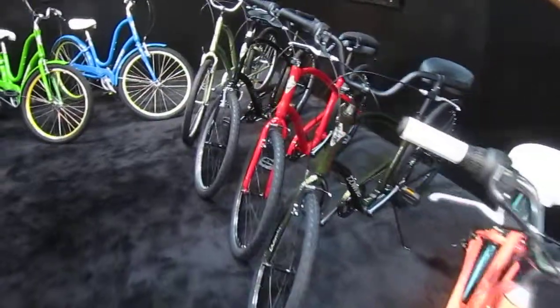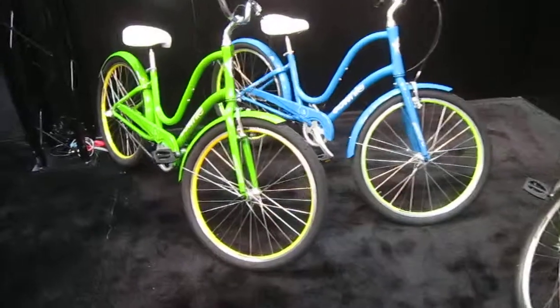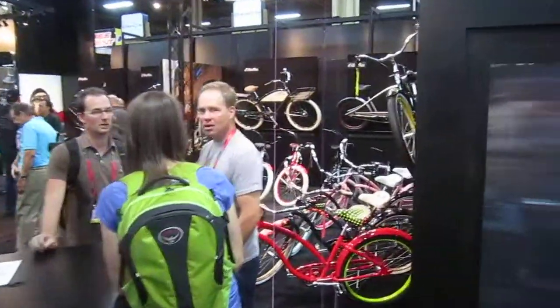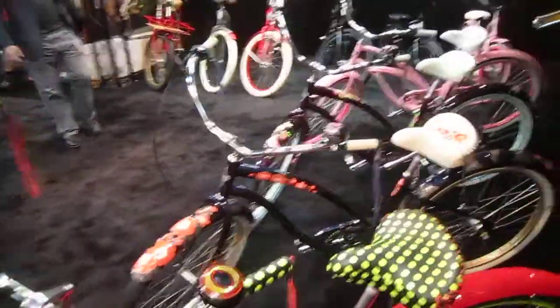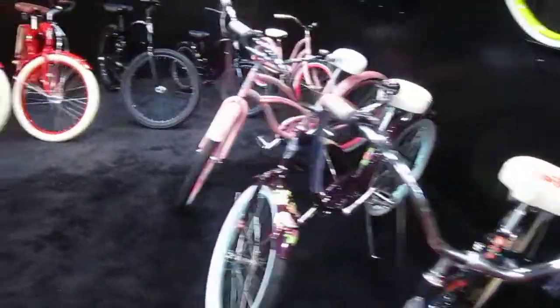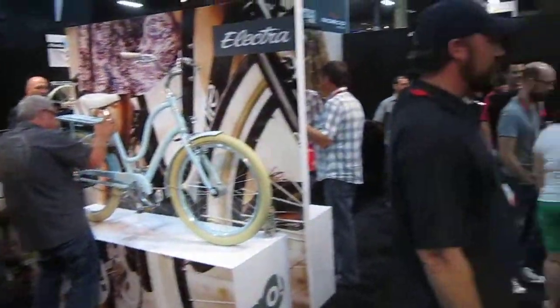The colors on these bikes are just incredible. There is a lot going on. We are in the Townie section now. Electra has really got it going on — a lot of activity here in their booth, a lot of colors, a lot of style. Of course the accessories they have are just phenomenal. There seems to be a lot of interest in the Townie Go, and a lot of interest in general.